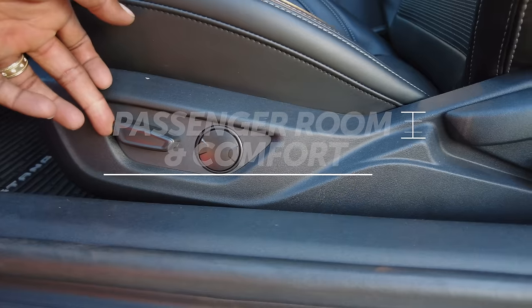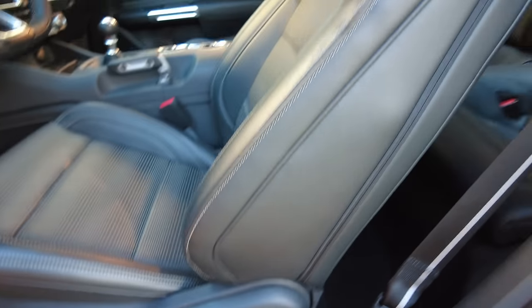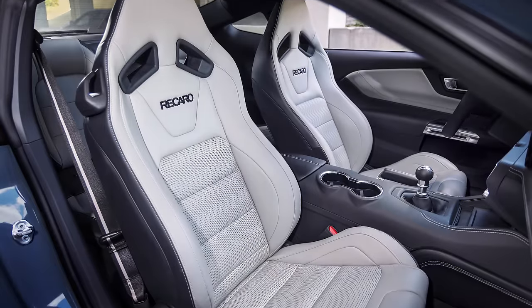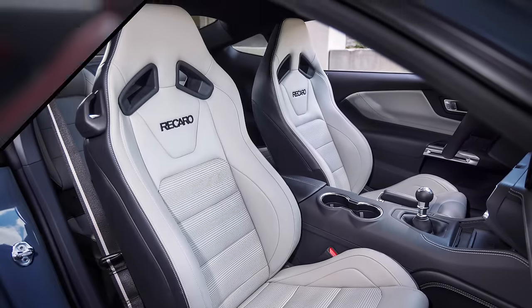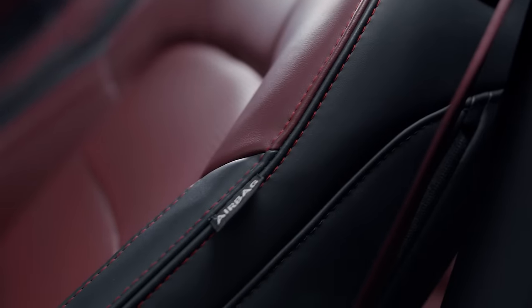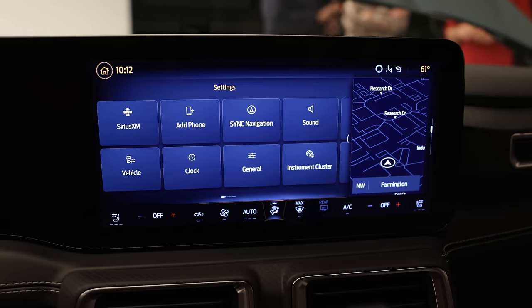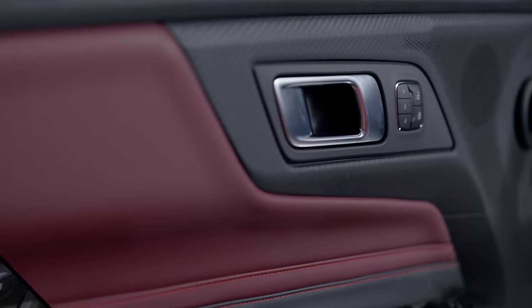You'll find supportive bucket front seats with six manual adjustments for the driver and four for the passenger. Big, bolstered, racy Recaro front seats are an option. Those are just two ends of a spectrum of seat options that can add heating, ventilation, power adjustments, and three-position memory.